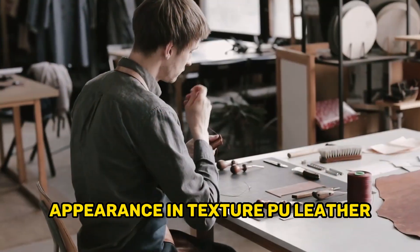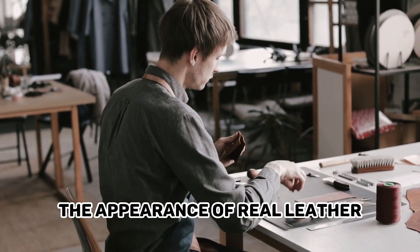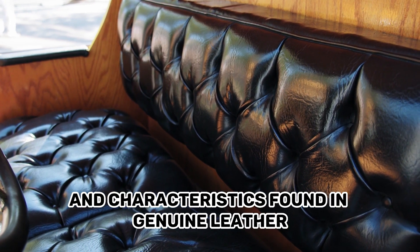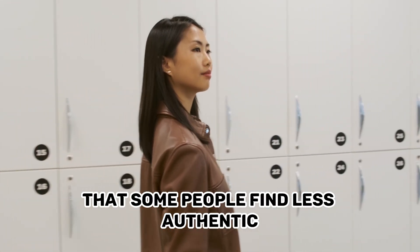Appearance and Texture — PU Leather. PU Leather can be manufactured to resemble the appearance of Real Leather, but it often lacks the natural texture and characteristics found in genuine leather. It may have a consistent and uniform surface that some people find less authentic.